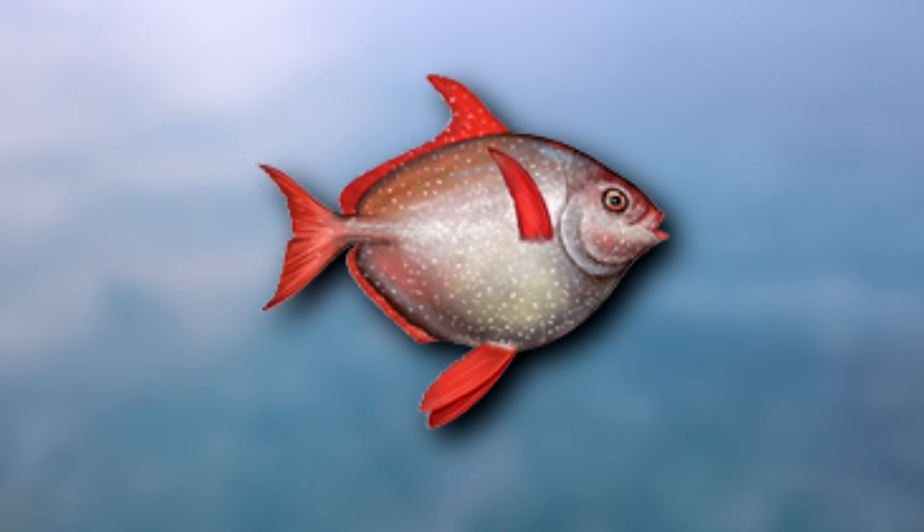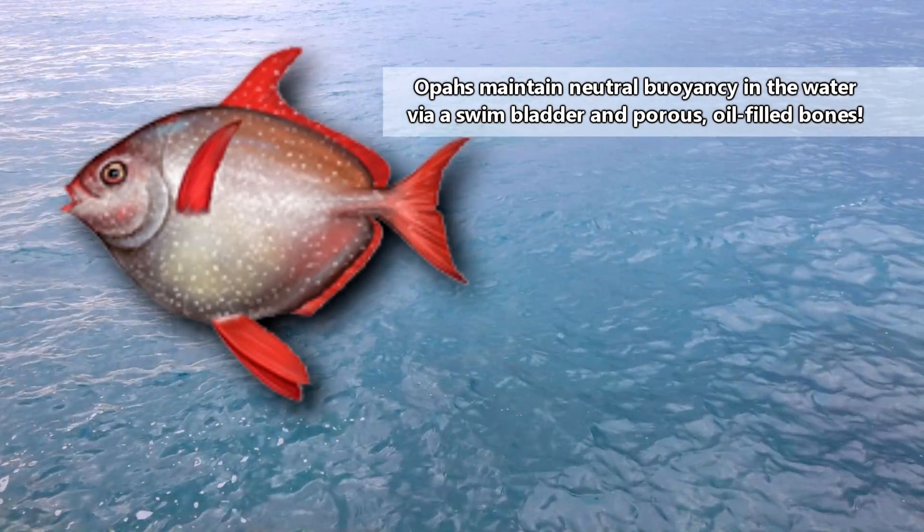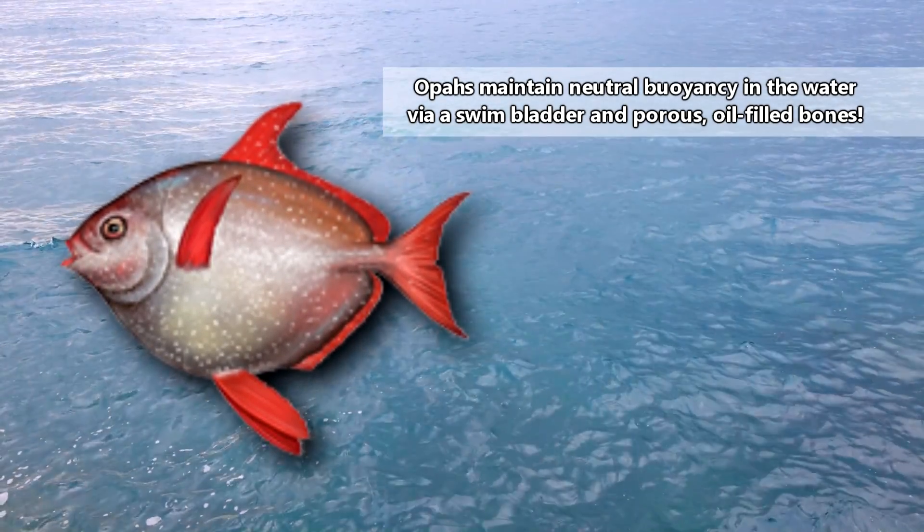They get warm by rapidly moving their pectoral fins as they swim. Also of note is that opahs maintain neutral buoyancy in the water via a swim bladder and porous, oil-filled bones.